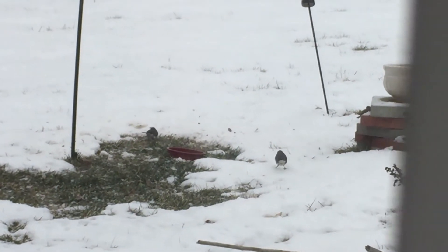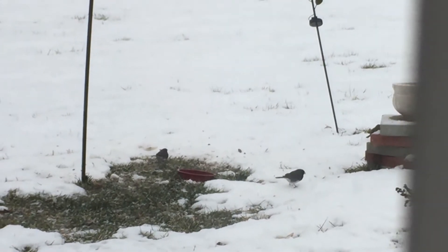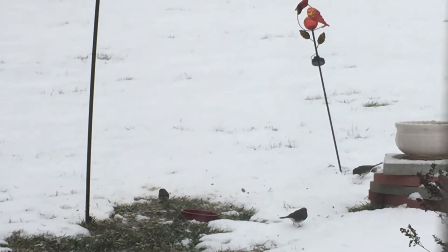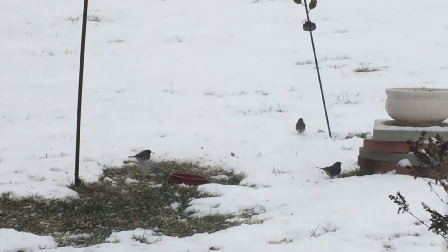We can't quite tell what these guys are. They look a lot like sparrows but the coloring is different — they're kind of new. It's always fun to get some new birds in. They're pretty cool, real pretty. The camera doesn't do them justice.